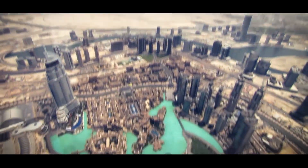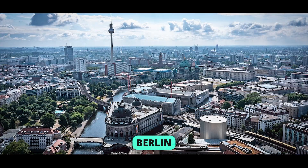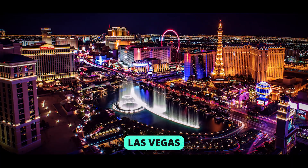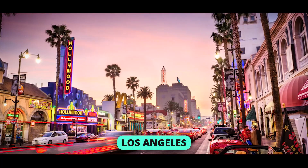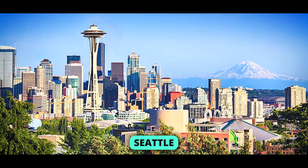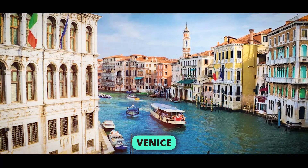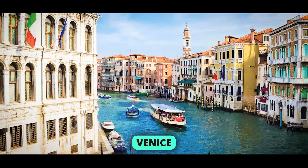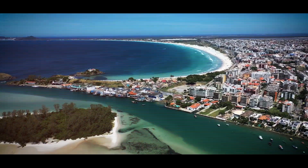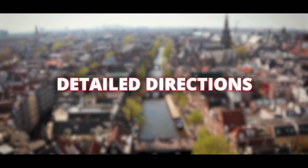Be aware that not all users have access to the Immersive View for routes feature currently. Amsterdam, Berlin, Dublin, Florence, Las Vegas, London, Los Angeles, New York, Miami, Paris, Seattle, San Francisco, San Jose, Tokyo, and Venice are amongst the cities that have previously implemented it. However, more cities will soon have this capability, so be patient and soon you will receive detailed directions.